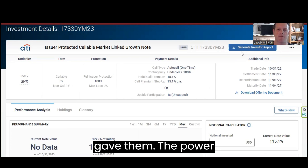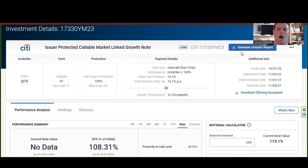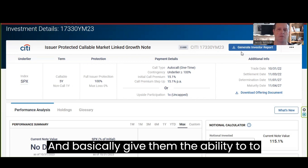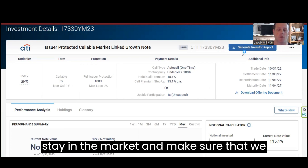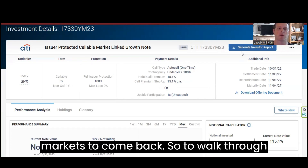So what we were able to do was give them a growth note that gave them the power to make sure there were no further losses, and basically give them the ability to stay in the market and make sure that we don't miss any type of bounce as the markets do come back.